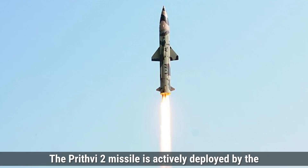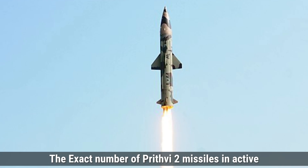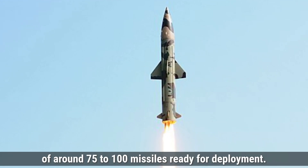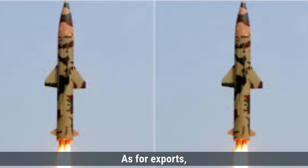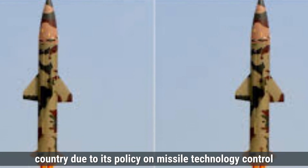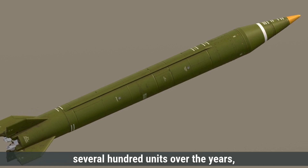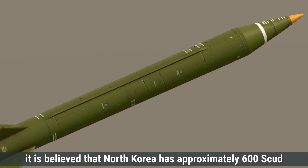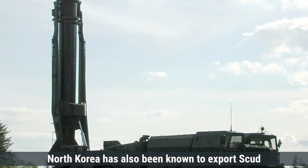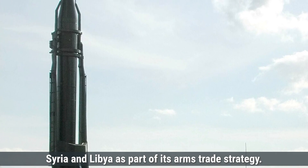The Prithvi-2 missile is actively deployed by the Indian Army as part of India's Strategic Forces. India maintains an estimated stockpile of around 75 to 100 missiles ready for deployment, though the exact number is not publicly disclosed. India has not exported the Prithvi-2 to any other country, due to its policy on missile technology control and the sensitive nature of nuclear-capable systems. North Korea's Scud program has produced several hundred units, with approximately 600 Scud missiles including variants such as Scud-B and Scud-C. North Korea has also exported Scud missiles to countries including Iran, Syria, and Libya as part of its arms trade strategy.